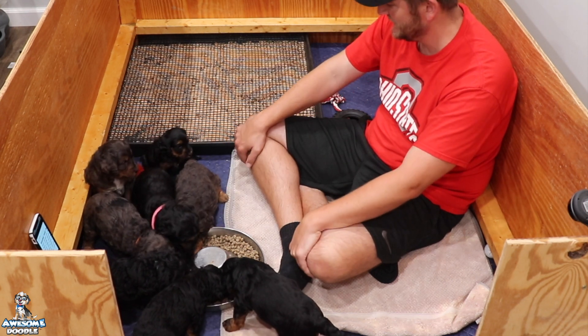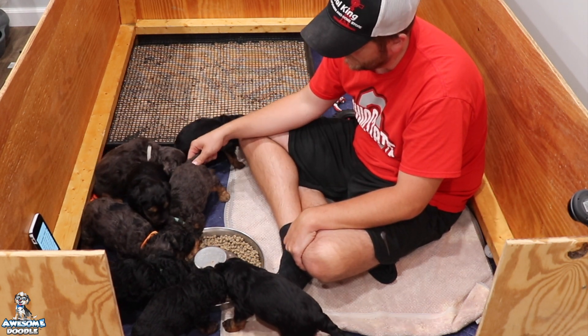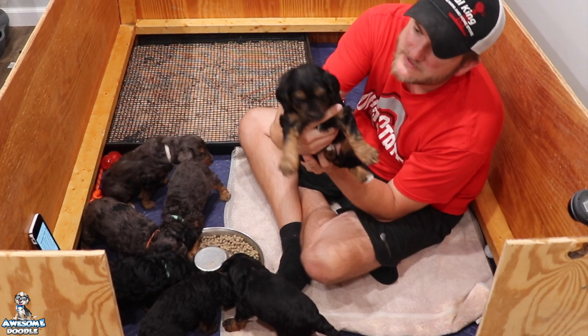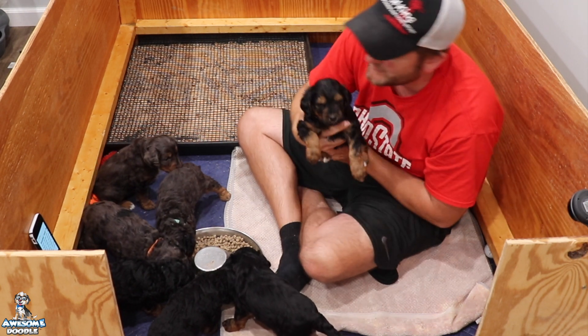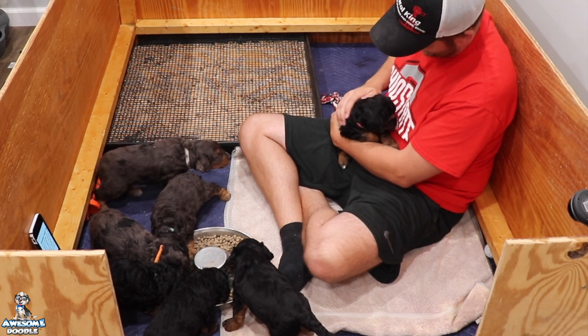Hi Leah — did you see her looking at me? That was pretty cute. All right, let's say hi to Pepper. Hi Pepper, what are you doing? Show him the collar so you know it's Pepper. I love this litter — everybody loves Maggie's puppies.